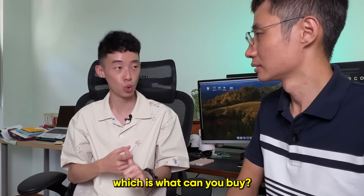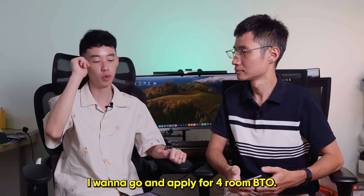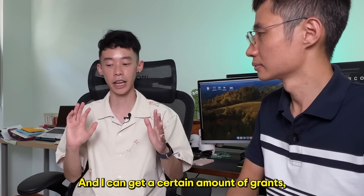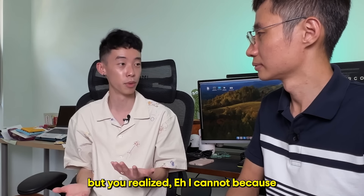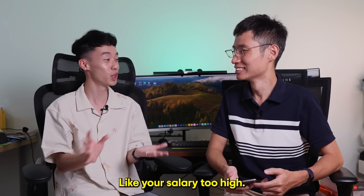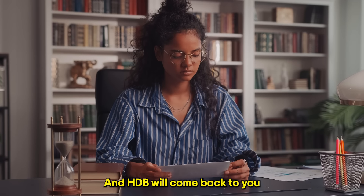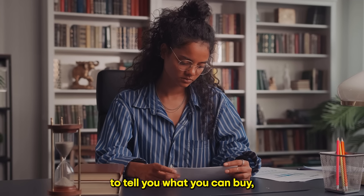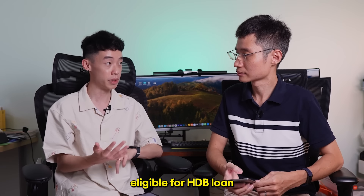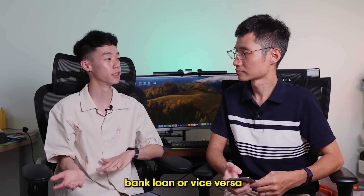The HFE tells you what you can buy. Some people might think they want to apply for a four-room BTO or buy a resale four-bedroom HDB and get a certain amount of grants, then realize they cannot because they make too much money — their salary is too high. When you apply for HFE and submit all your information, HDB will come back to you with an HFE letter telling you what you can buy, what grants you are eligible for, and whether you are eligible for an HDB loan or have to take a bank loan.